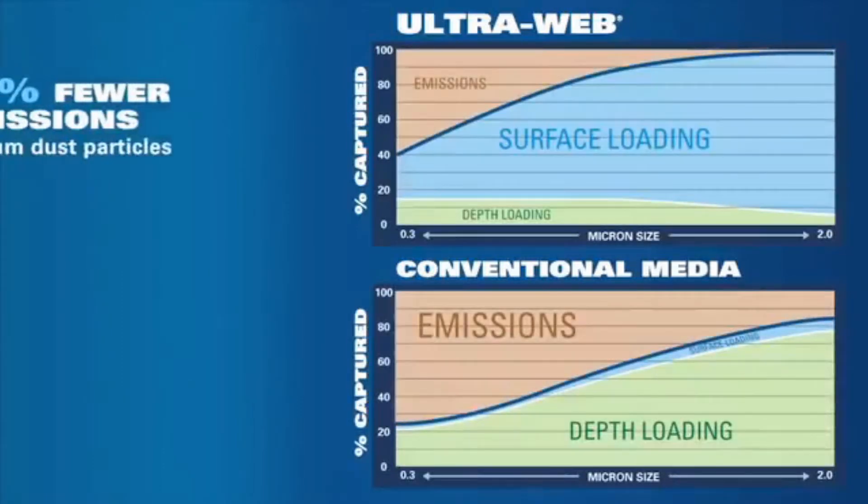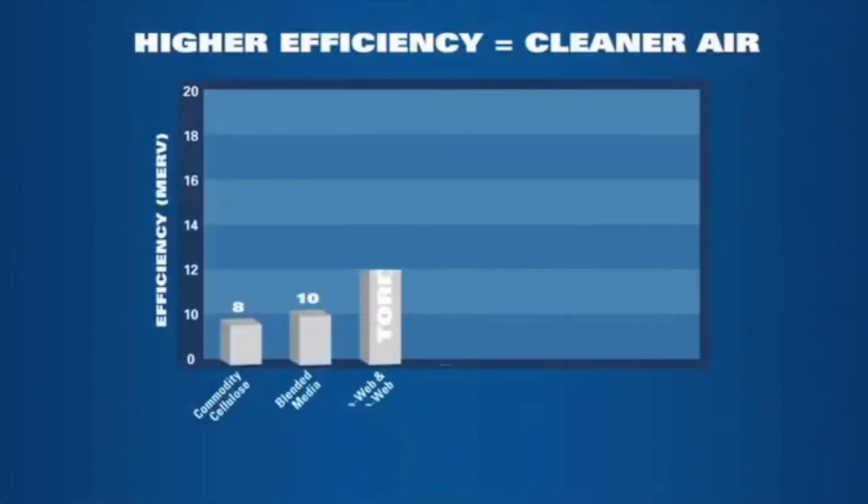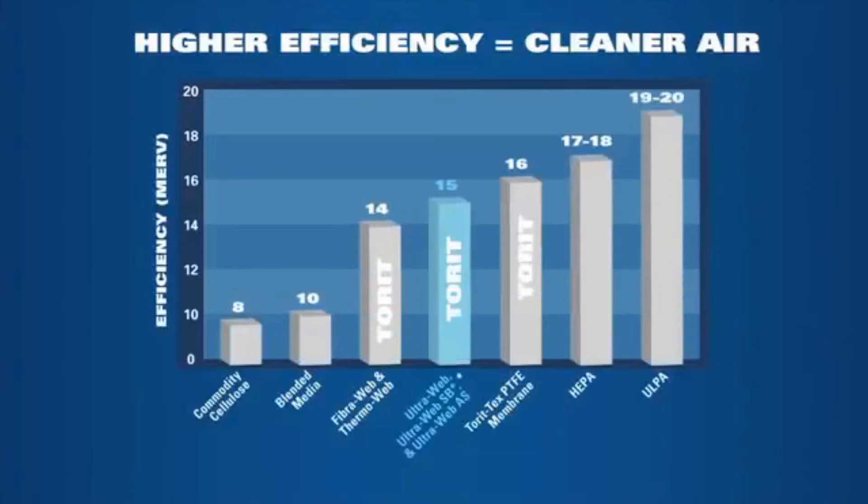And look at the difference in emissions. UltraWeb lowers emissions by up to 58% on one-half micron particles, as evidenced by the brown area. Efficiency is also measured by the MERV scale. The higher the number, the greater the efficiency per ASHRAE standard 52.2 for HVAC applications. Commodity cellulose and blended media has a MERV of 8 to 10, which easily allows submicrons to penetrate. But Donaldson UltraWeb rates MERV 15 and effectively filters submicron particulate.